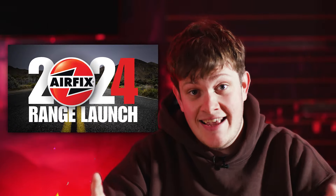Hello FX fans and welcome back to another episode of Flight Deck and welcome to 2024! This month we announced our brand new range and in this episode of Flight Deck I'll be counting down some of my favourite picks from the range. So let's get straight into it!